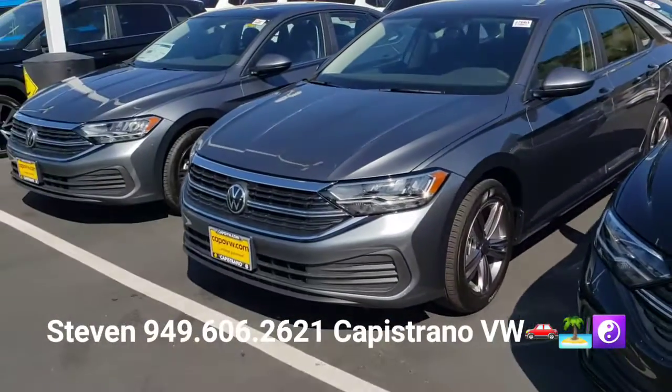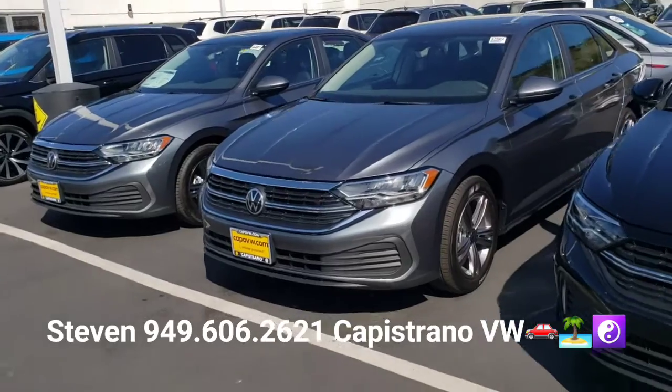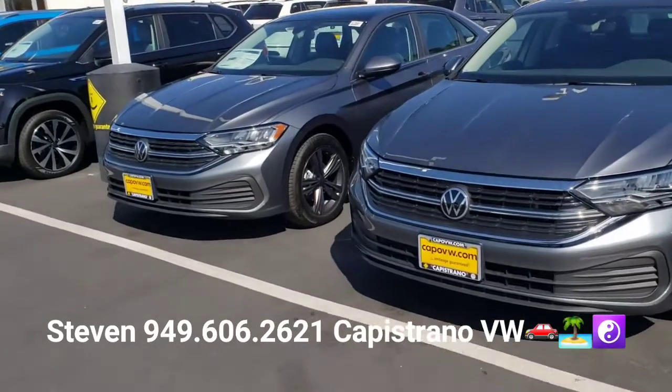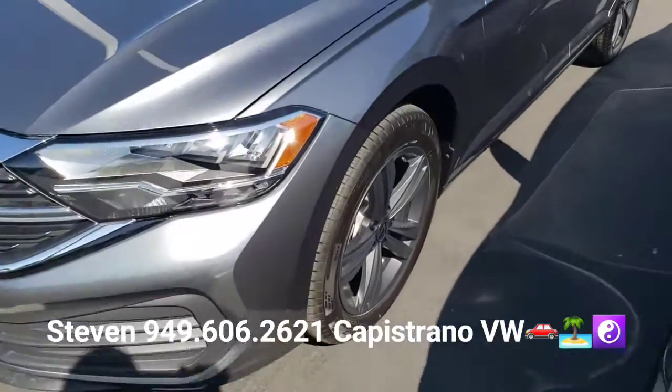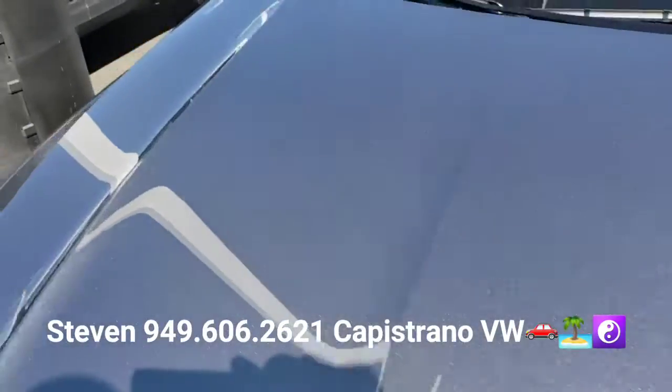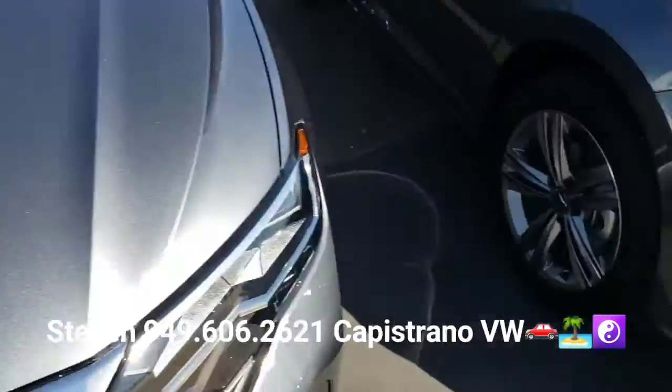If you've been out looking around, you'll see that inventories are pretty low. In fact, I've gone through months where I haven't had any Jettas. But right now I'm showing I've got a few of them on hand here. This one is a Platinum Grey 2022 Jetta SE.